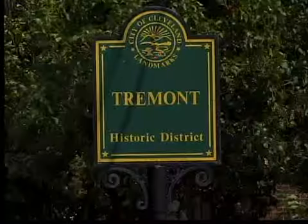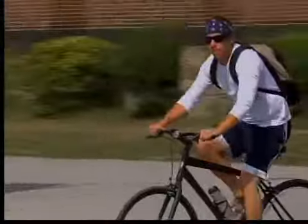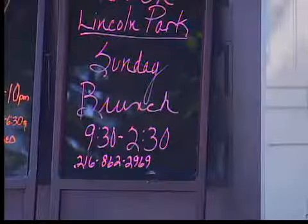The faces and places of Tremont — the hot, hip and happening neighborhood on Cleveland's south side. Like a lot of neighborhoods, a lot going on, but how to keep track of all the events, sales, hours, menus and specials?